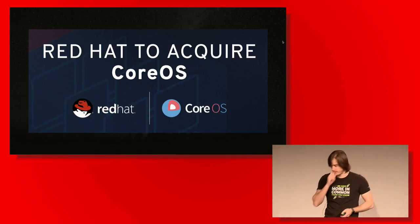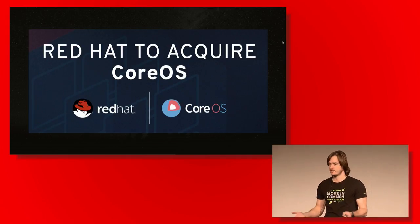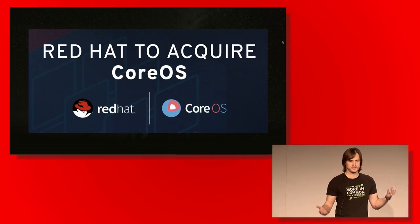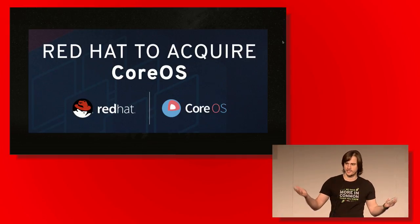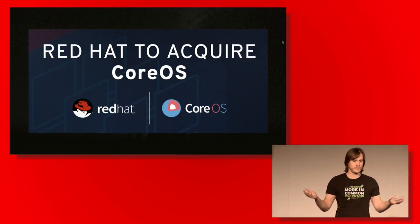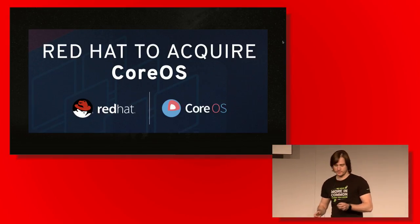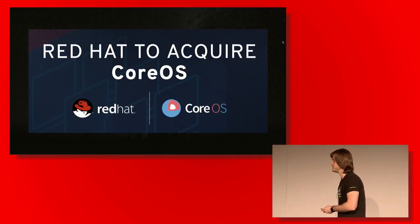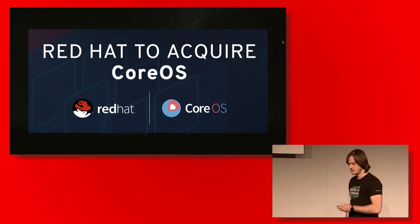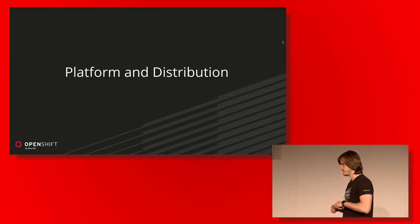We all know that Red Hat decided to acquire CoreOS. Before the transaction is completed, we cannot make any comments beyond what's already stated in our blog. In a few weeks we'll be able to state our plans, objectives, and the technology involved. What we can say is that we are very happy with this decision and to have awesome engineers who are going to continue working together on the technology they love.